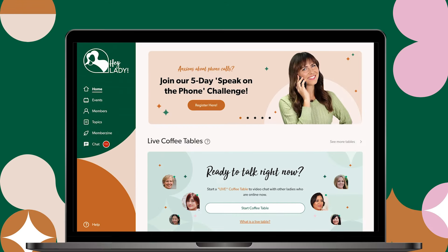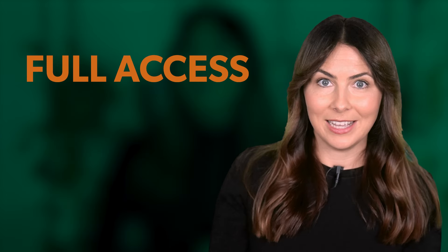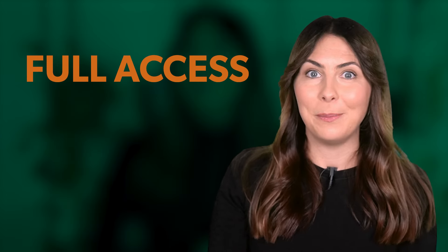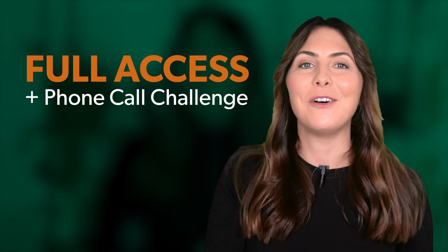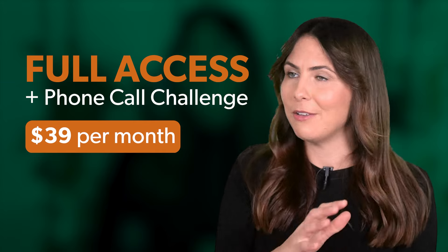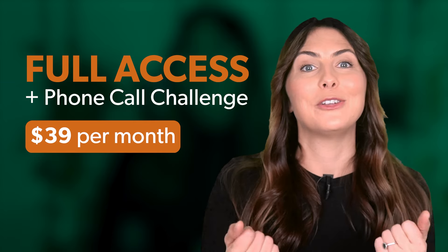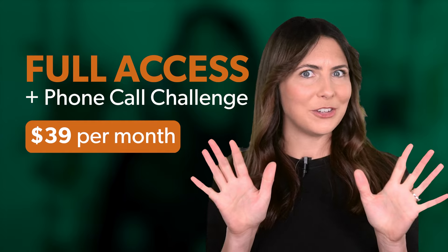You get to complete this challenge inside the HeyLady community, where there are unlimited opportunities to practise speaking every day. You'll get full access to the whole HeyLady platform for a month, including the phone call challenge — and all of that is just $39 for an entire month. There is no better time to come and try out HeyLady for yourself.